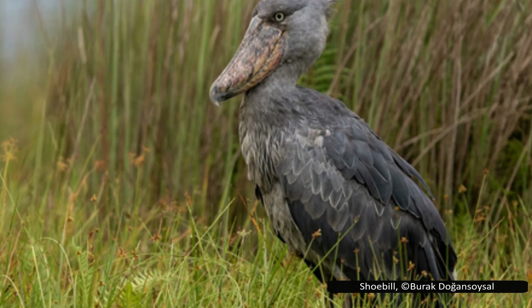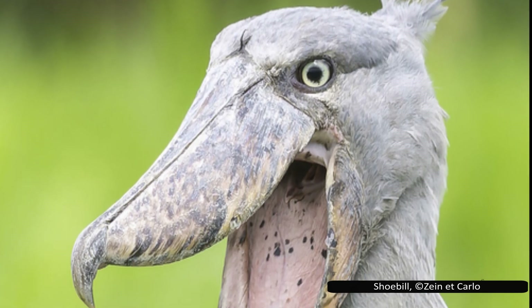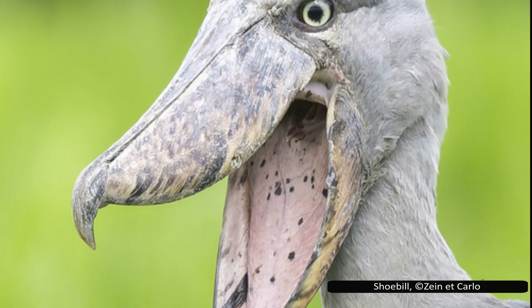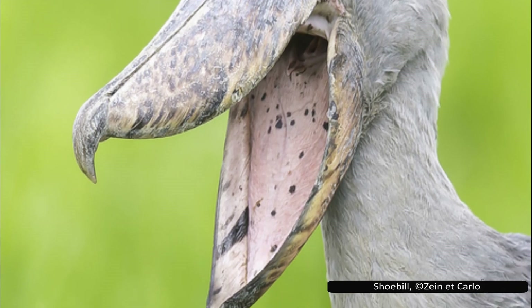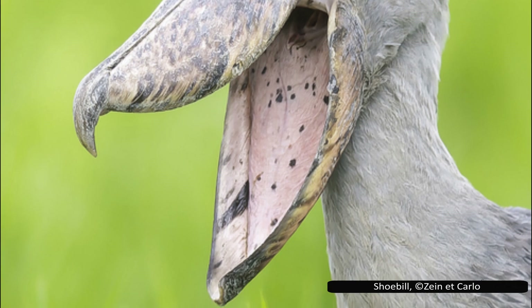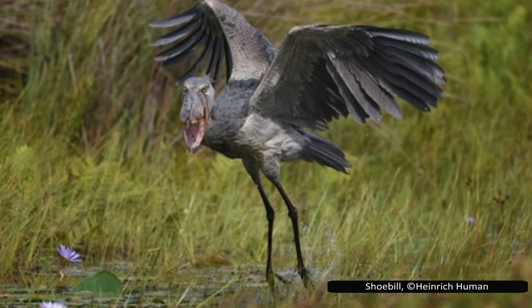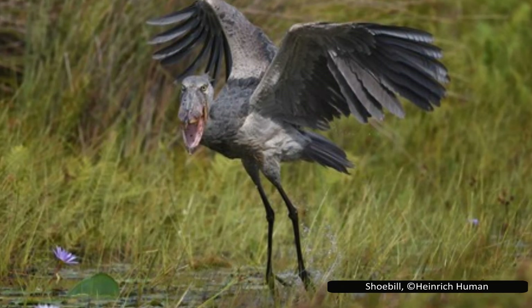The younger chicks are usually killed by the older sibling in what's known as obligate siblicide. The parents don't intervene — it's nature's harsh way of ensuring at least one chick survives in a resource-scarce environment. The eggs incubate for 30 days, and adults cool them in a rather unique way, by regurgitating water onto them. The chick fledges around 105 days old, starts flying at 112 days, and stays with its parent for about a month after that.